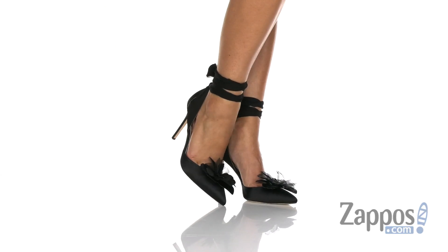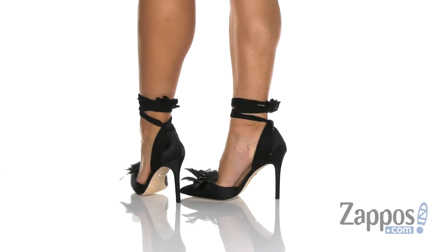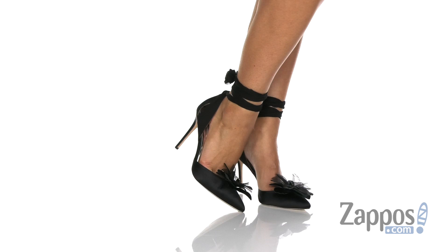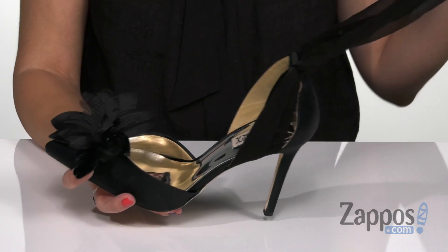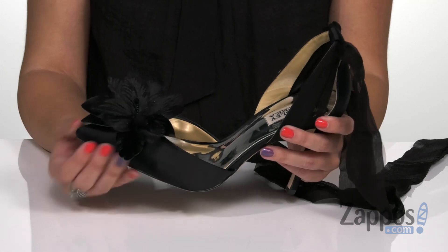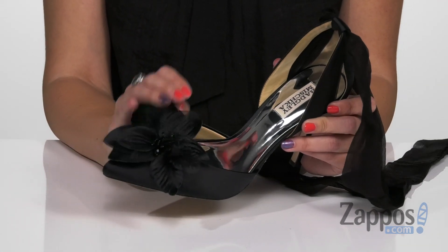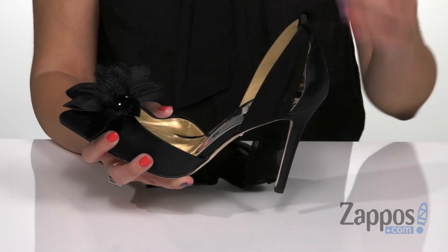Hey everyone, Autumn from Zappos here, and today I'm showing off Alondra from Badgley Mishka. These beautiful pumps are so fun. I love just the detail throughout. They're made with a satin upper that's nice and smooth to the touch. You've got a pointed toe and this beautiful decorated flower here at the vamp.